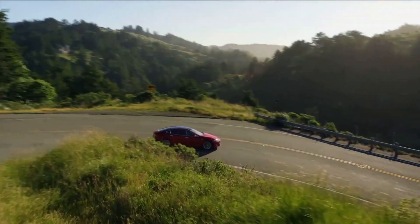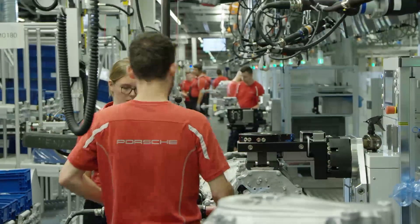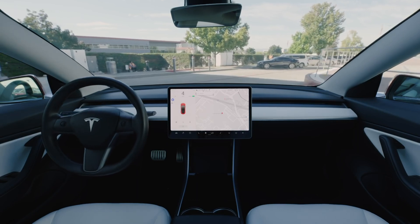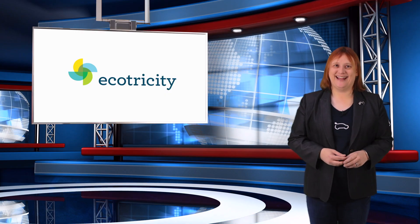On today's show: Tesla has its best quarter yet in terms of vehicle deliveries; Porsche hires five hundred new staff as it expands its Taycan production facilities; and Tesla owners go a little cray-cray over the new Smart Summon feature as rolled out in Tesla's latest software update. These stories and more, coming next.